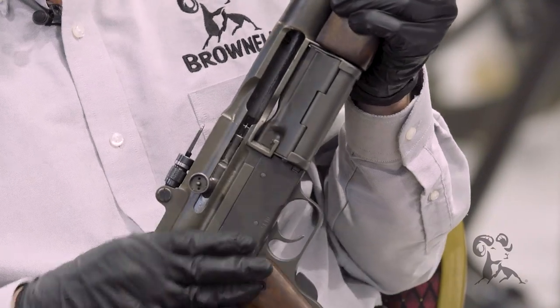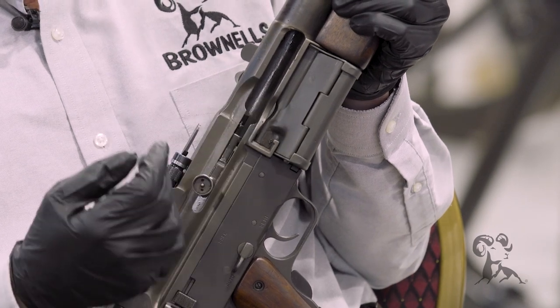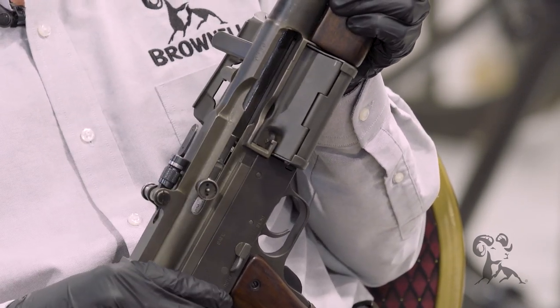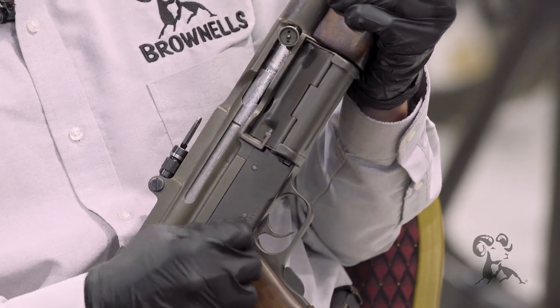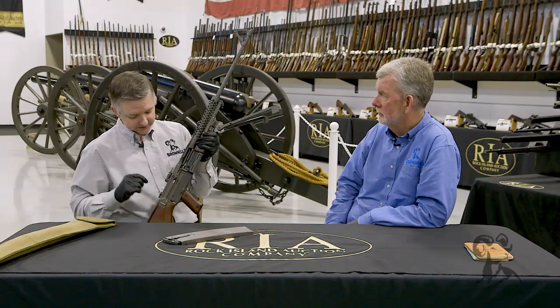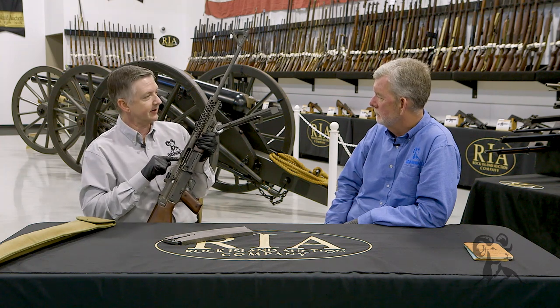What's neat about this is in full auto it fires from an open bolt, which helps cool it and prevent cook-offs. And then in semi-automatic, it fires from a closed bolt. A really cool factor about this gun is that it had an adjustable rate of fire on it.